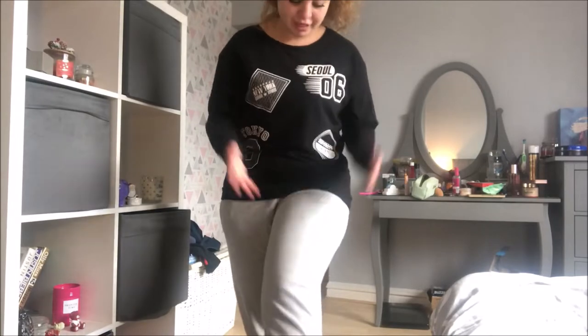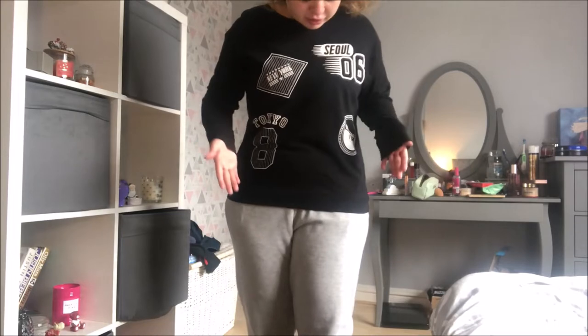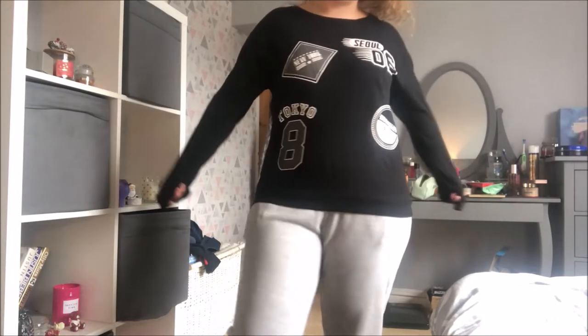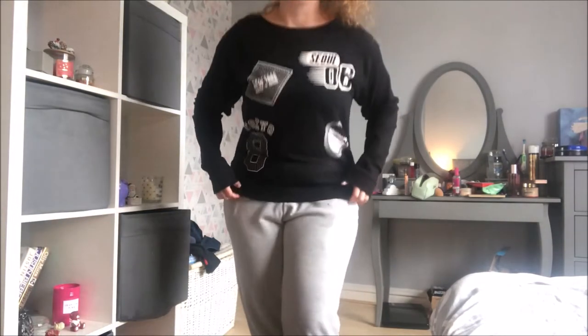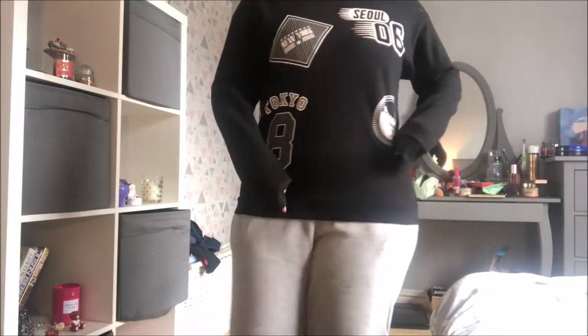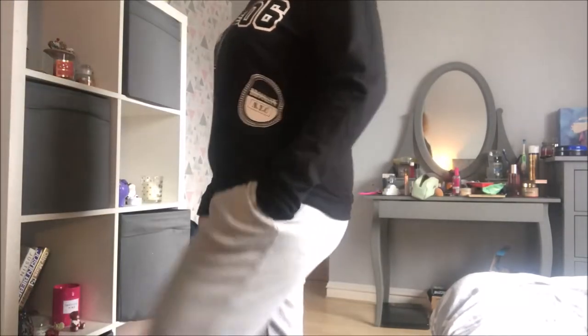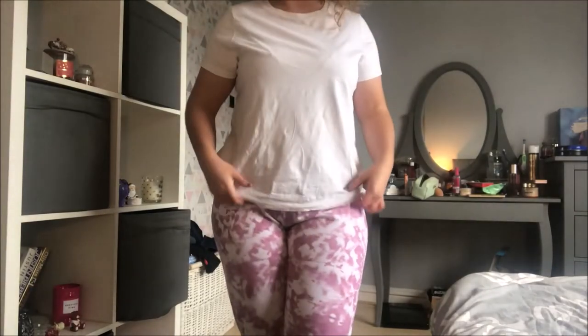On to outfit number five. I've kept the same grey joggers on because they go with a lot of stuff — simple and easy to pair with anything. I've paired them with a sweatshirt. I've genuinely had this about five or six years, I bought it from H&M, so I don't know if they'll have anything similar. It's just literally the comfiest thing — quite a tight fit but it's meant to be, just so cozy.